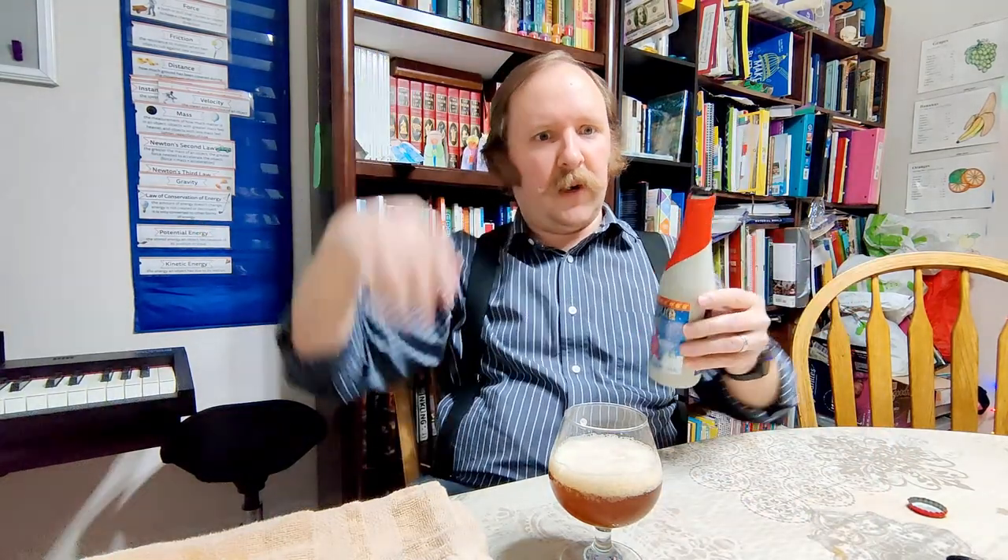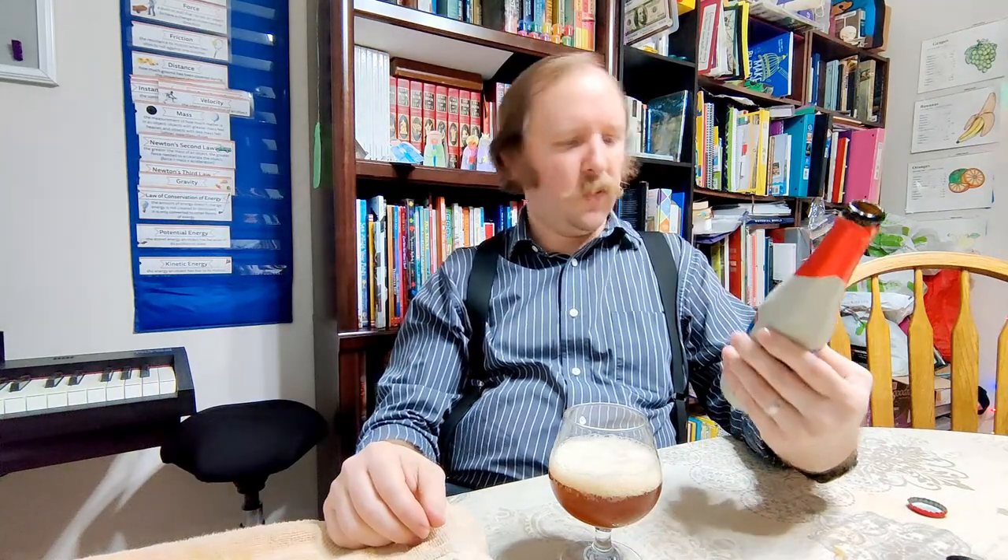I've seen this on the store shelves — no doubt you likely have too. Usually in a bigger bottle; there are big bottles of the Delirium and the Delirium Noel. And the pink elephants, you know, kind of maybe a hark back to Fantasia or Dumbo's drugged-up bubble sequence in the Dumbo movie. That I always felt was a little weird, but I've always assumed that's what they're going for.